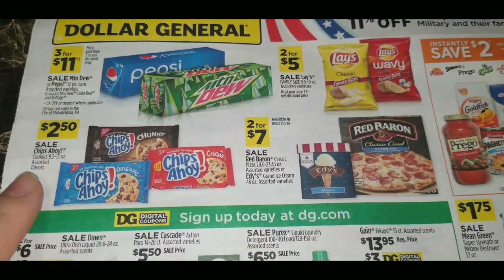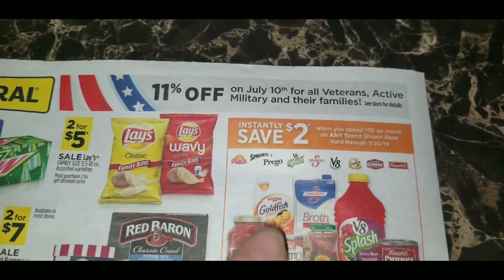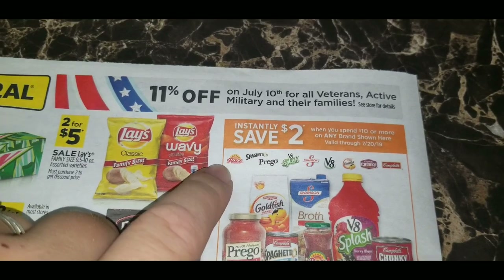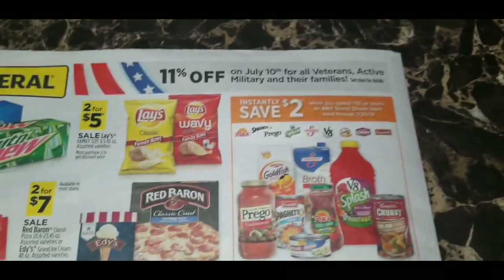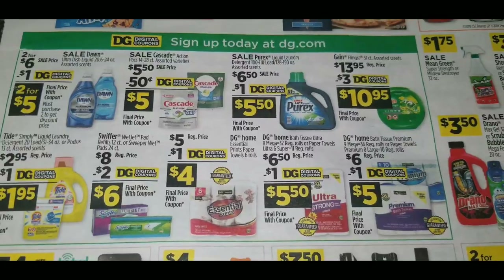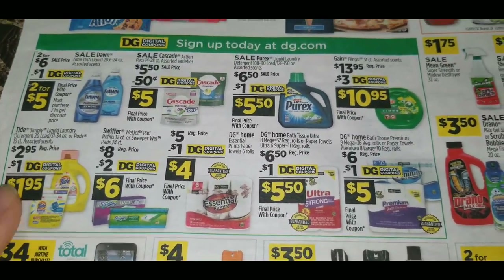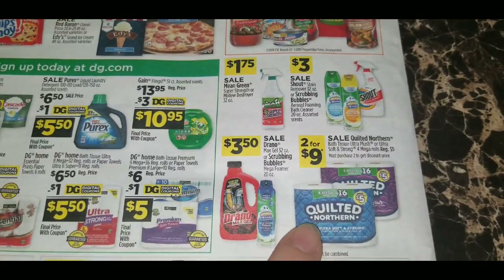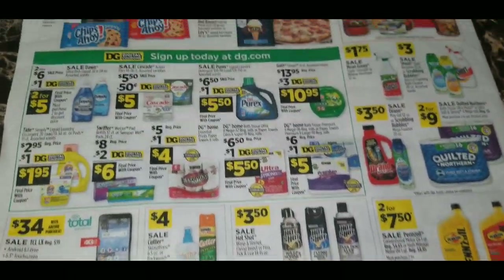Also on the back: Pepsi and Mountain Dew 12-packs are three for $11. Family size Lay's chips are two for five dollars. Chips Ahoy cookies — 9.5 to 13-ounce packages — are $2.50. Instant savings: save $2 when you spend $10 or more on Pace, SpaghettiOs, Prego, V8 Splash, Swanson, V8, Goldfish, Campbell's Chunky, or Campbell's items — valid through July 20th. Tide Simply continues to be advertised at $1.95, appearing in every recent sale ad. Quilted Northern four mega-roll bath tissue, regularly $5, is two for $9.